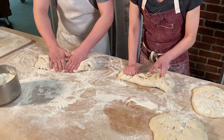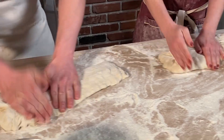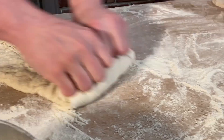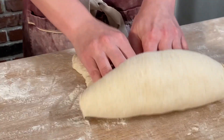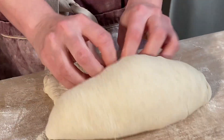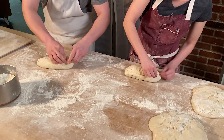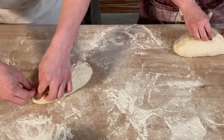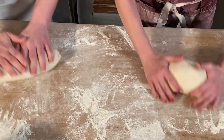We're rolling the country French batard style loaf. We start by knocking the bulk of the bubbles out so we don't end up with too many large bubbles in the final finished loaf. Then we do a bit of a fold to make it a long narrow shape, slowly roll that up, seal the seam, and roll it.